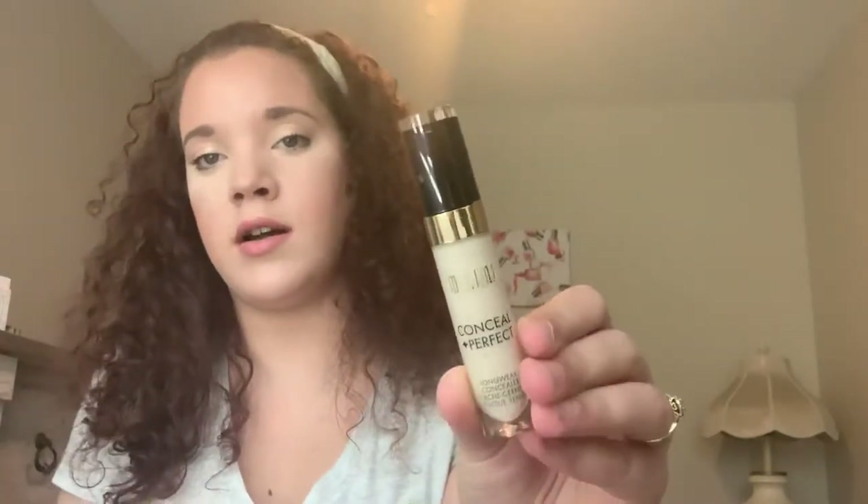Moving on to concealer. I have the ColourPop No Filter Concealer in shades 04 and Fair 08. I've used this before but not since they revamped the packaging and extended their shade range. Today I used shade 04 underneath my eyes and I feel like it's a little too light, but we'll see. My other concealer is the Milani Conceal and Perfect Concealer in Pure Ivory — I showed this in my recent haul and just wanted to get it out to use it. That's it for concealer.